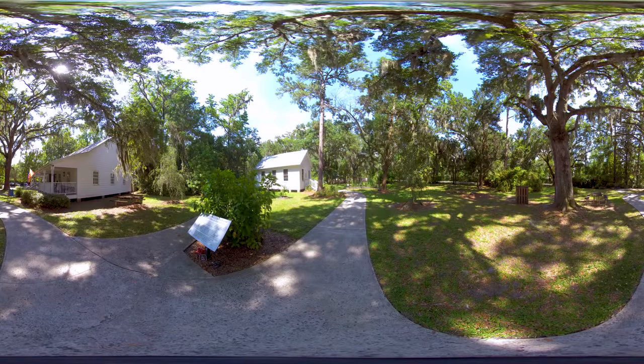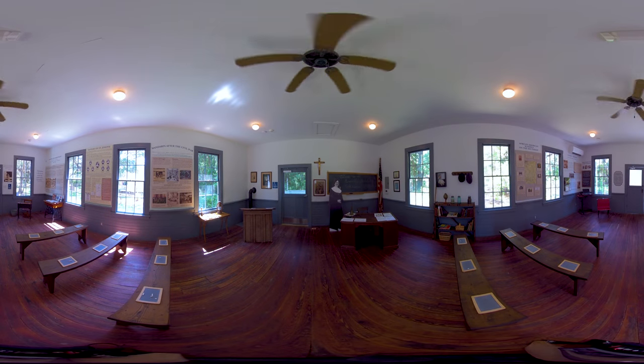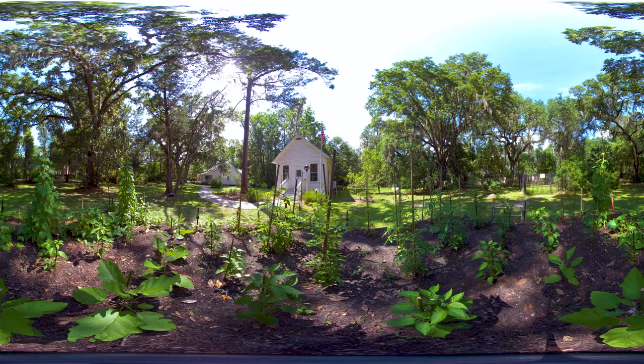Hi, I'm Bruce Vacca. I'm the Education Director at the Walter Jones Park in Mandarin, Florida. And today we are in the oldest one-room schoolhouse in Duval County. It was built in 1898 for the African American community in Mandarin to counter the Jim Crow laws and the segregation laws that were being developed in the 1890s. The park and the schoolhouse are open every Saturday and it's free.